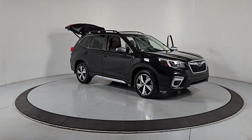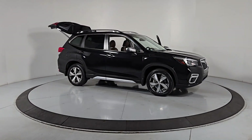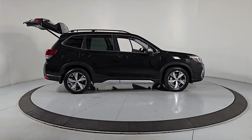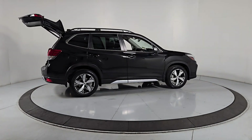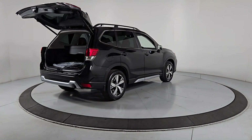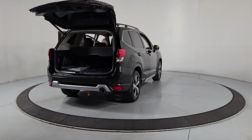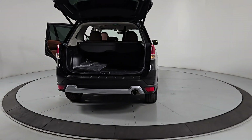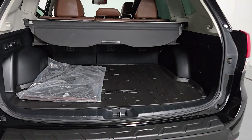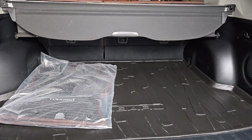Looking for your dream car? It could be the 2021 Subaru Forester. With less than 35,000 miles on the odometer, this vehicle provides excellent value. Enjoy a tour of this Subaru Forester, the compact SUV that's relaxing to drive, spacious and refined. This crossover offers desirable safety and connectivity features at a surprisingly affordable price.